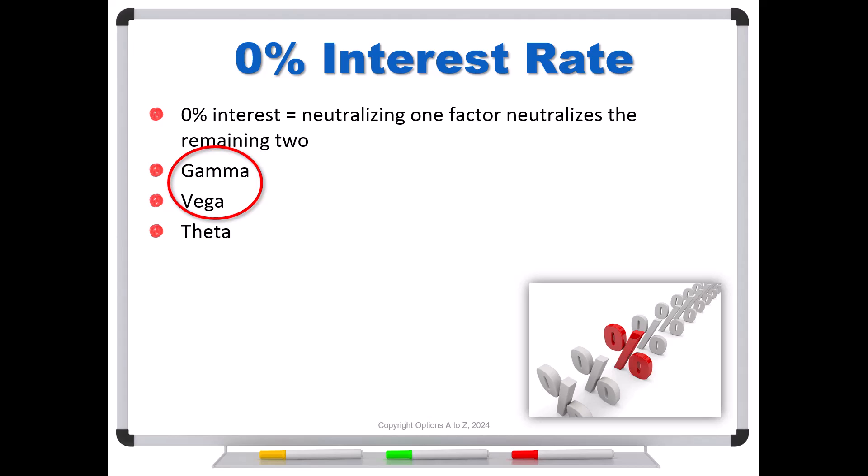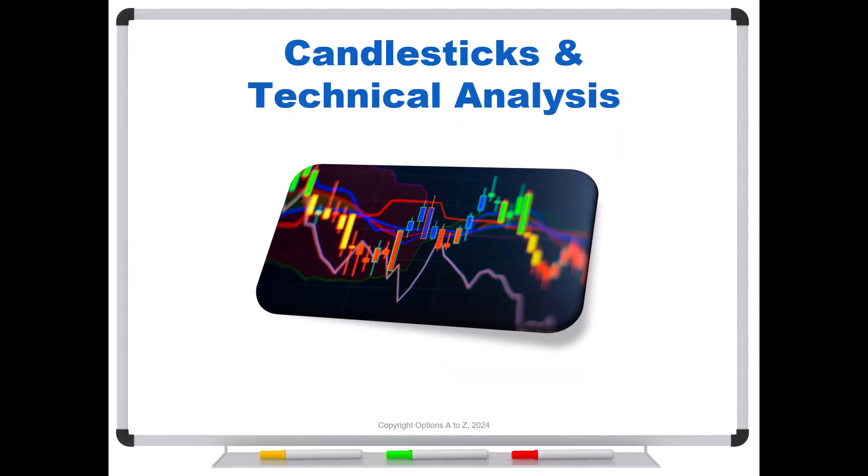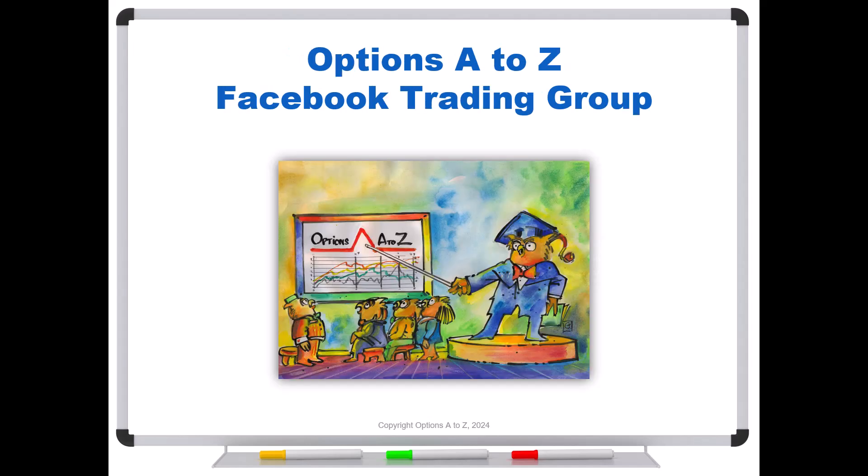It's critically important to understand relationships like this if you're trying to navigate the many risks that can occur with options. For anyone who'd like to learn more about the art and science of options trading, please check out the Alpha Trader course, Strategy Lab, and a candlesticks and technical analysis course — all at optionsAtoZ.com. Also please join Options A to Z's Facebook trading group; you can find a link in the description below.